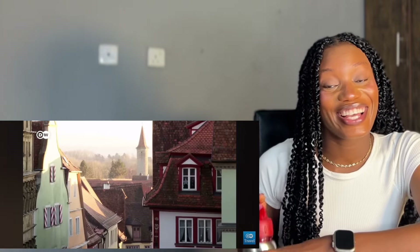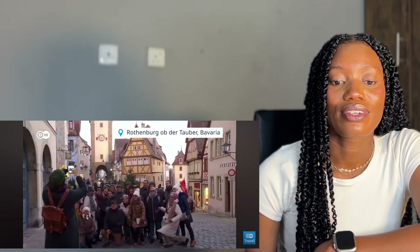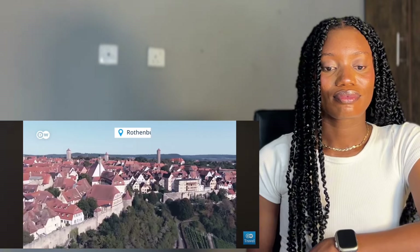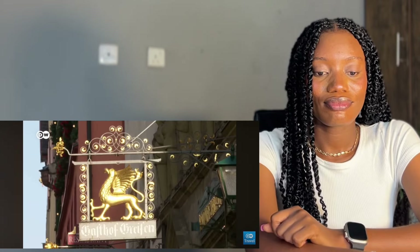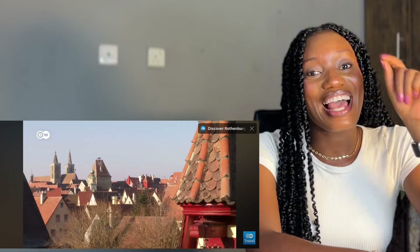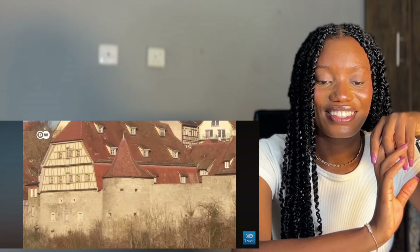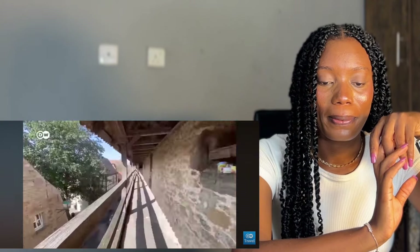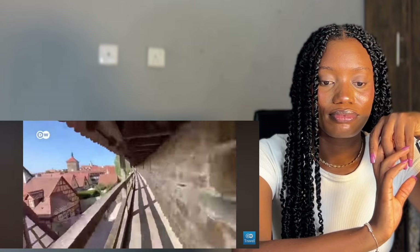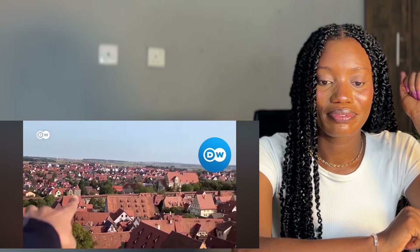That takes us to another Bavarian town that's popular like no other: Rothenburg ob der Tauber. Practically unchanged since the 13th century, it offers lots of well-preserved medieval architecture — what better place to experience history firsthand. This is why I like Germany: the ability to preserve history. The long city wall is fully intact, encircling the old town — a rare architectural gem. And don't forget to climb the town hall tower for a grandiose view of the medieval old town below.